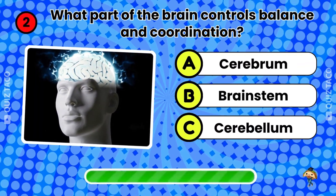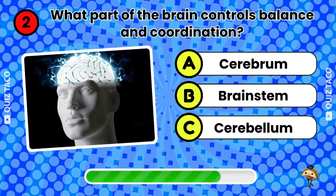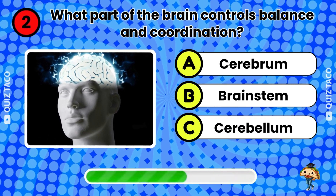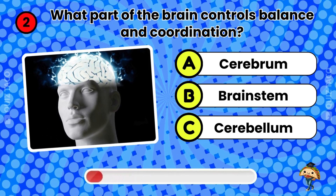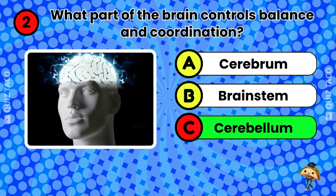Question two. What part of the brain controls balance and coordination? The cerebellum. That's right.